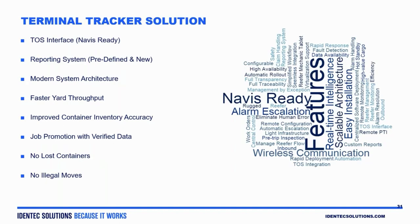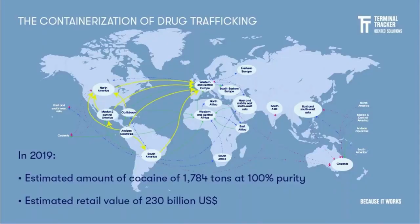When I first started offering this solution, I thought it was all about inventory accuracy and faster throughput. But as it turns out — and that's what I want to talk about today — this twist lock control is extremely important, and I'm going to get into why. It basically has to do with drug trafficking.